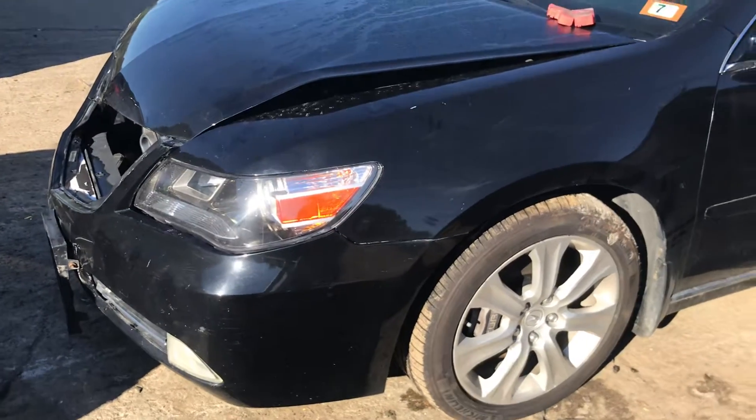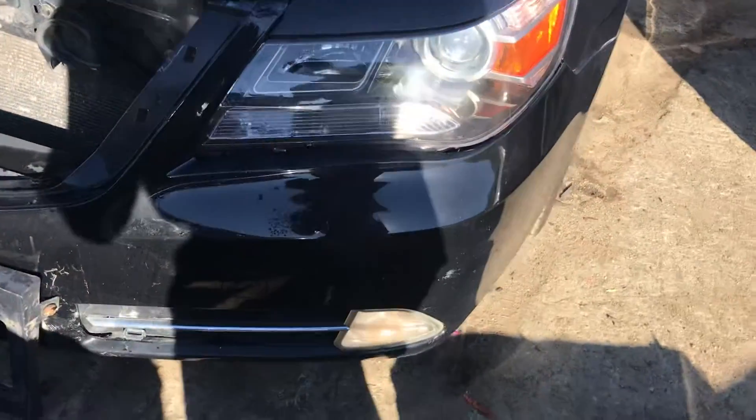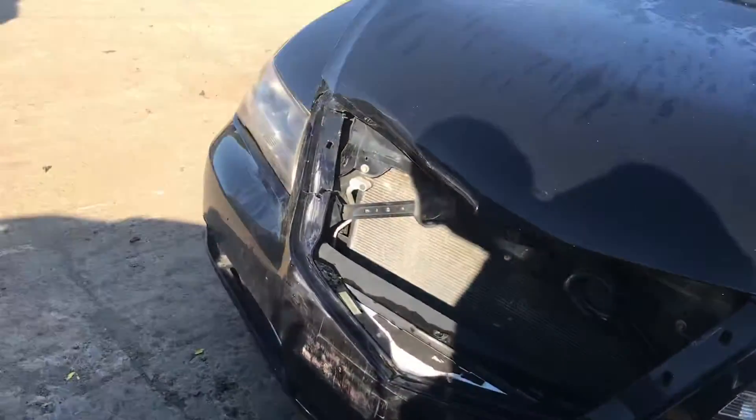2010 Acura RL. Car starts and runs fine. Headlights are xenon. Front bumper is no good — it's cracked.